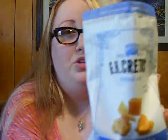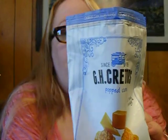Because it's very delicious. So that is my taste test review of G.H. Cretors Corn. Thanks for watching. Bye.